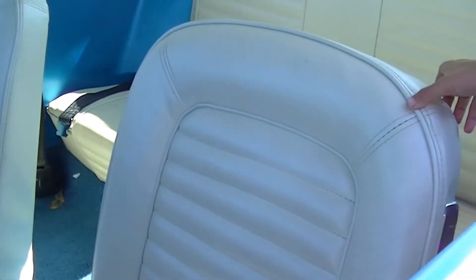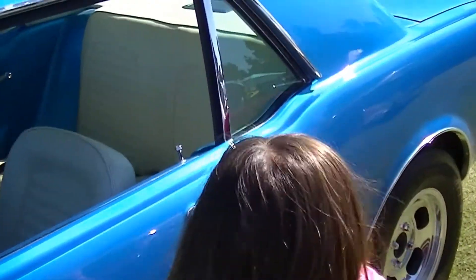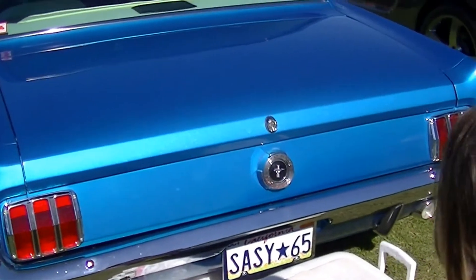What color is it? It's blue and tan. Blue and white. Yeah. How's the back look? Let's check that out. Looks pretty good. It says Sassy 65.